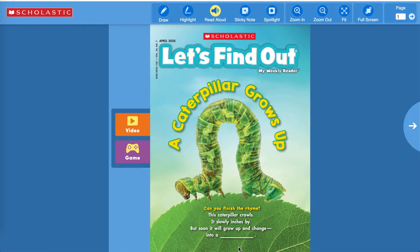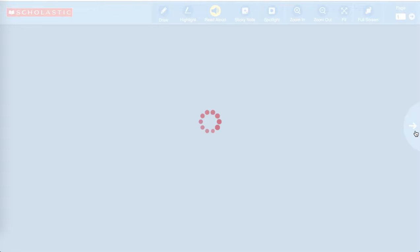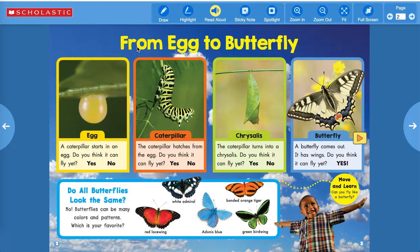So listen again: 'This caterpillar crawls, it slowly inches by, but soon it will grow up and change into a butterfly!' Great job. All right, 'From Egg to Butterfly.' This is the egg — a caterpillar starts in an egg. Do you think it can fly yet? No, I do not think that an egg can fly. And then the caterpillar hatches from the egg. Do you think it can fly yet? No, a caterpillar does not have any wings — they cannot fly.